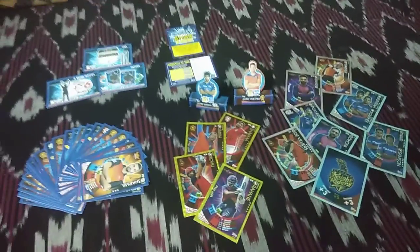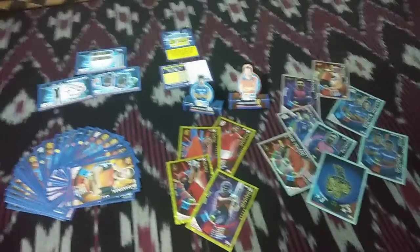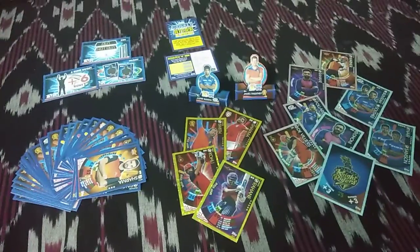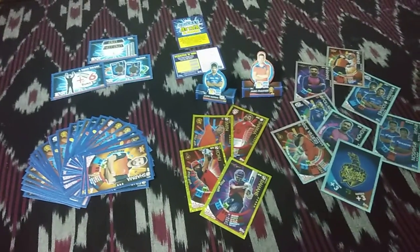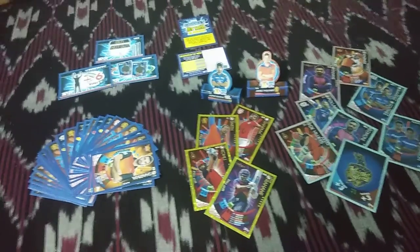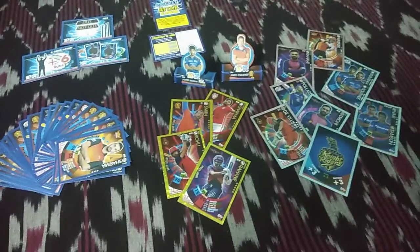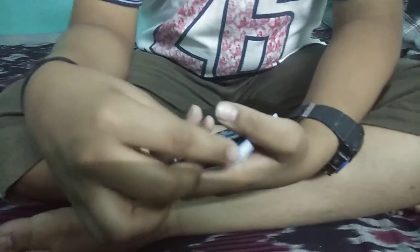Hey guys, sorry that I didn't show all the multi-packs in one video. So as a bonus, I'm going to open five flow packs, and these are the cards which I pulled in the previous video. These are the last two multi-packs, so let's get on to the opening of the multi-pack.